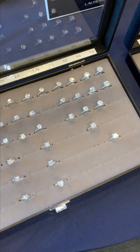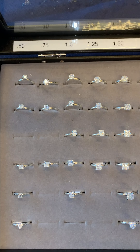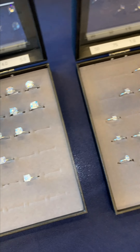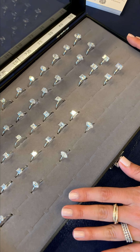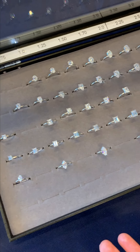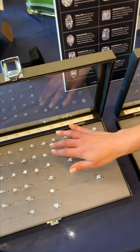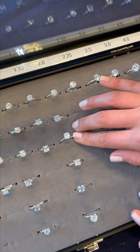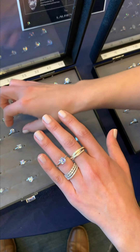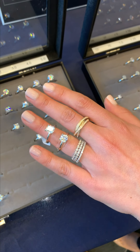Most of our clients come in for an appointment with a pretty good idea about what they want. They've been following our social media and Instagram and have a ton of videos saved that show us the style they want and definitely the specific shape. But if you don't know what size or shape you're looking for, we put together this whole collection of rings that you can try on while you're waiting for your appointment — all done up with CZs, available in all different carat sizes and every single shape.